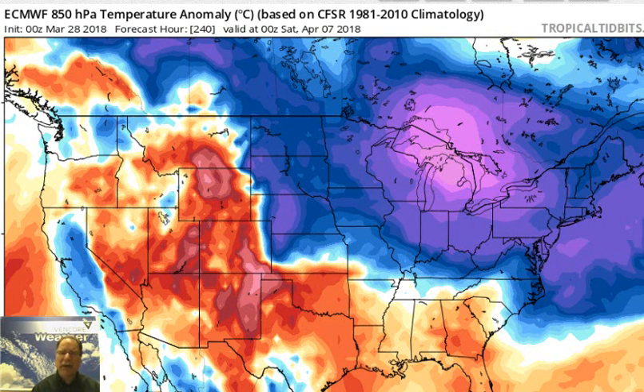Very mild on Thursday, it stays mild into Friday as well, but then the downtrend begins this weekend. It really just gets worse and worse through the first week of April.